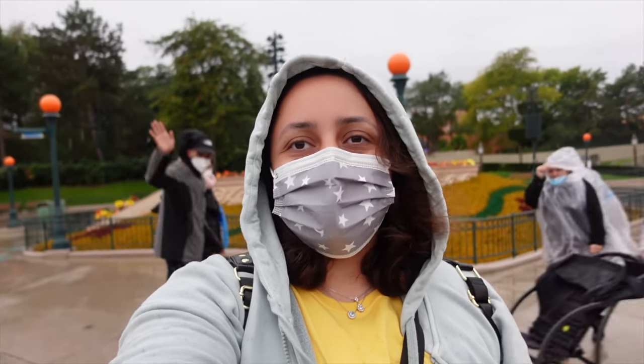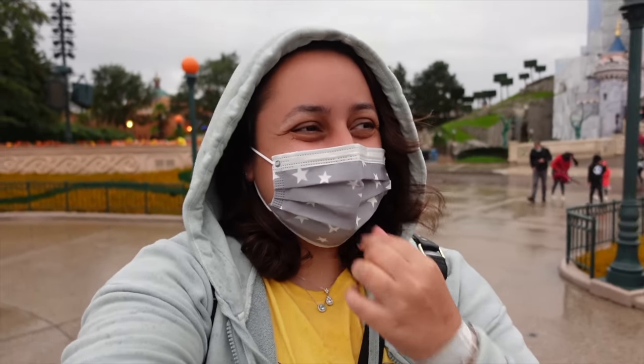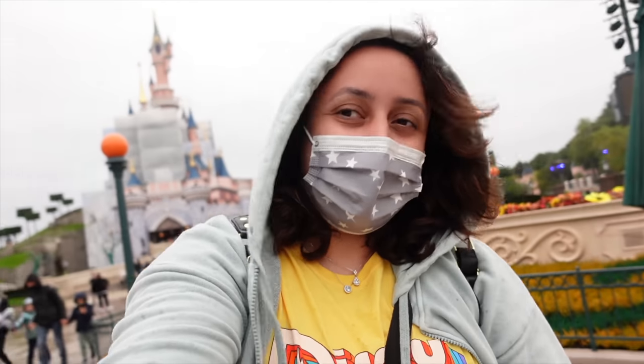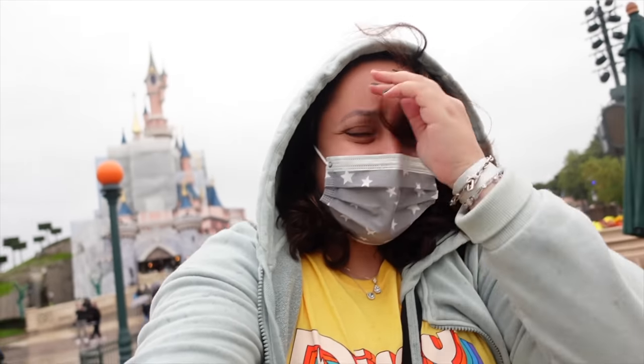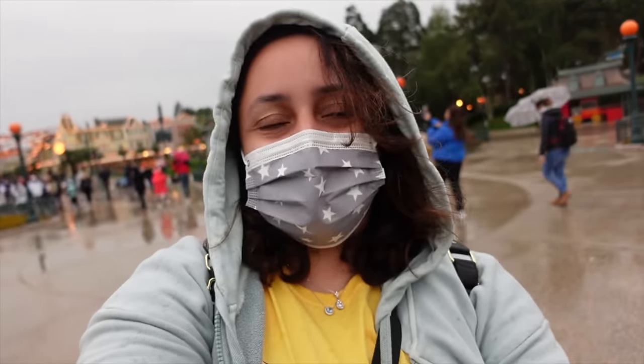Hi everyone, welcome to a very windy Disneyland Paris. It is raining at the moment and I am standing in front of the Sleeping Beauty Castle, which is currently not looking its best because it's in the process of returning back to its full beauty. It's just so windy right now, anyway welcome to this video.